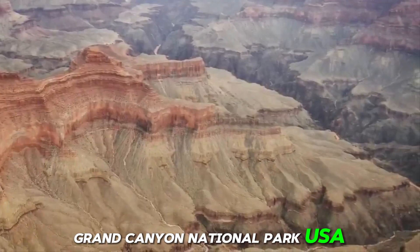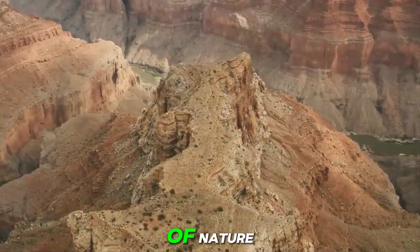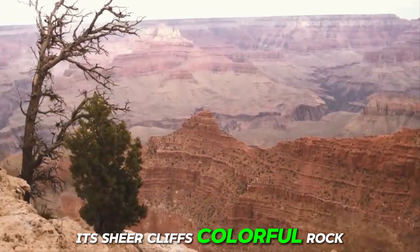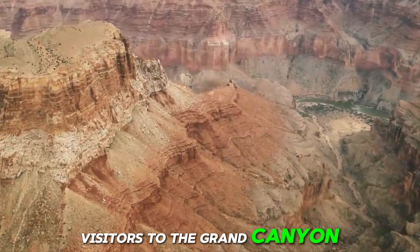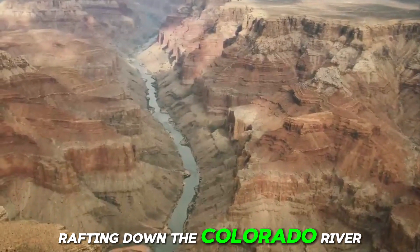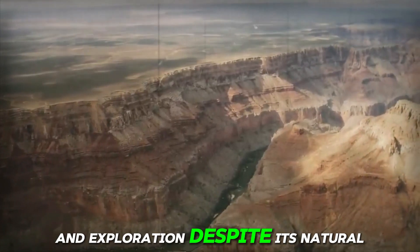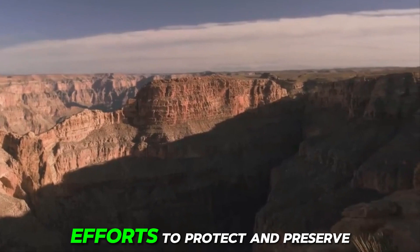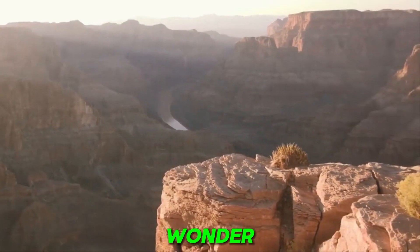Number 14: Grand Canyon National Park, USA. Carved by the mighty Colorado River over millions of years, the Grand Canyon is a breathtaking testament to the power of erosion. Its sheer cliffs, colorful rock formations, and vast expanses offer visitors a glimpse into the earth's geological history. Visitors can marvel at its breathtaking vistas with panoramic views stretching as far as the eye can see. Whether hiking along its rim, rafting down the Colorado River, or embarking on a scenic helicopter tour, there are endless opportunities for outdoor adventure. Efforts to protect and preserve this natural treasure are ongoing, ensuring future generations can continue to experience the wonder and majesty of the Grand Canyon.